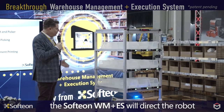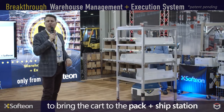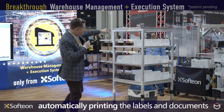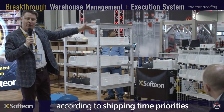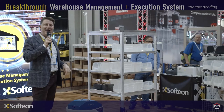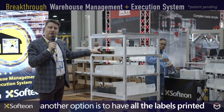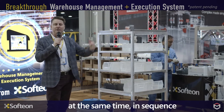The Softeon WMS is going to tell our Fetch Robot to pick up that cart and automatically bring it over into our packing and shipping area. The system automatically recognizes the cart and which completed orders it's carrying. The first order to be packed is indicated by a light on the front of the cart. The WMS automatically triggers labels and any documents needed — those print out, the carton gets sealed and labeled, and off it goes on a conveyor. Another option is to print all labels and documents for every order on the cart at once, in sequence, which can help speed things up further.